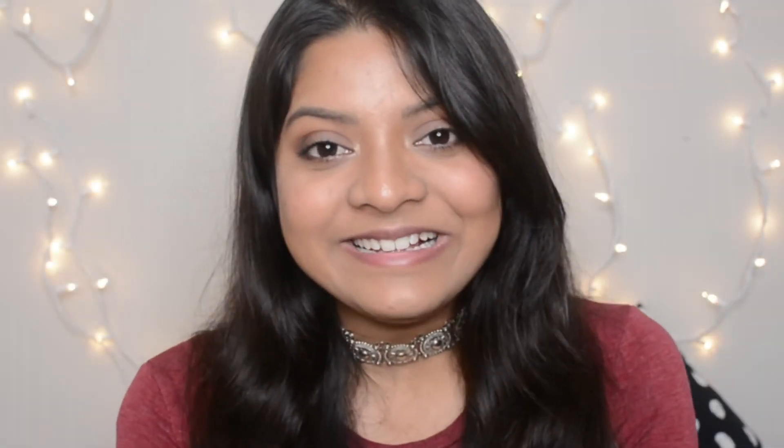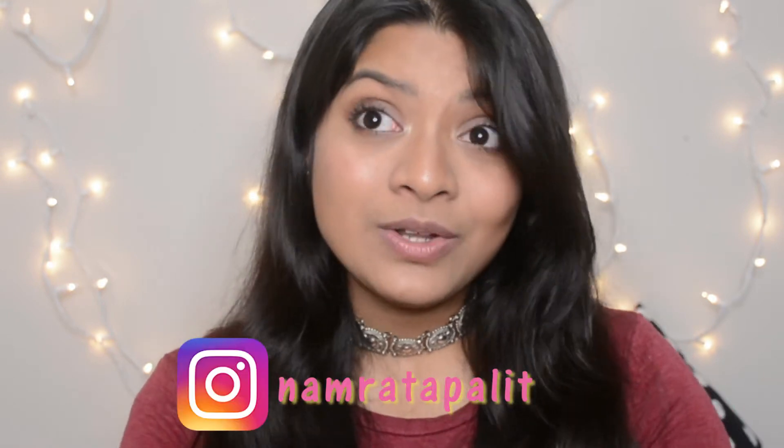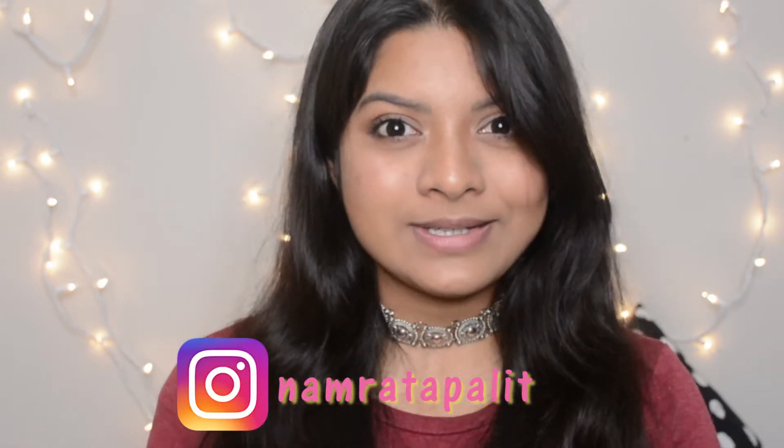Hey guys, welcome back to my channel. This is me Namrata. Hope you all are doing well in your life and please let me know what you guys are up to in the summer days, what's your summer plan and especially what videos you want for the smoky hot season.